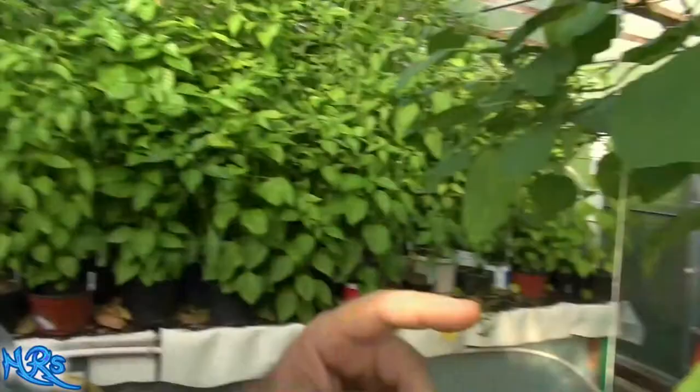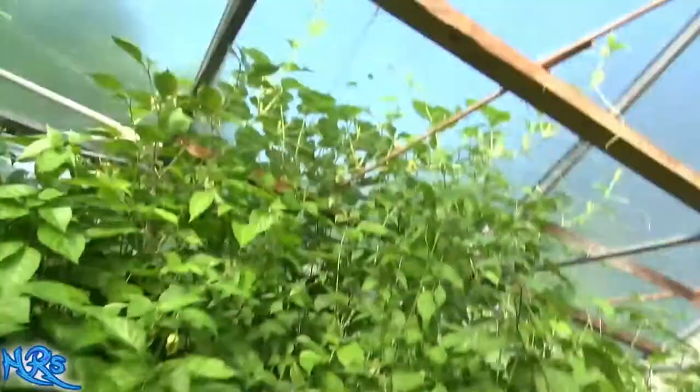They do taste pretty good. Let me see if I have a melon flower to try. Yes, I believe I do. Here's a melon — I don't know what it is, probably cantaloupe — or it's probably one of these melons here. Let me show you.